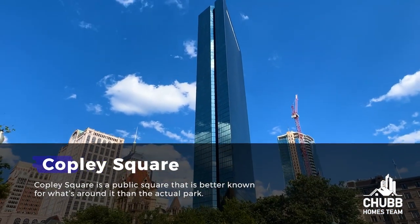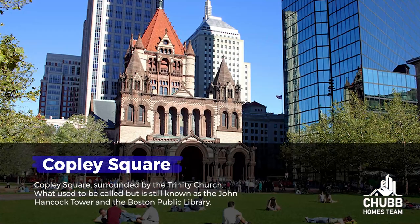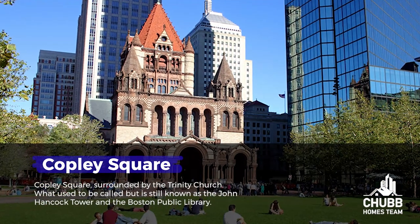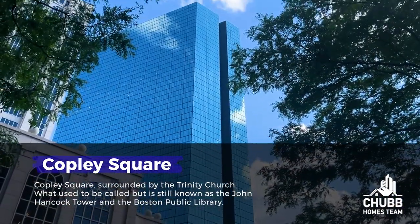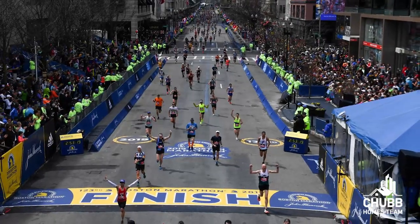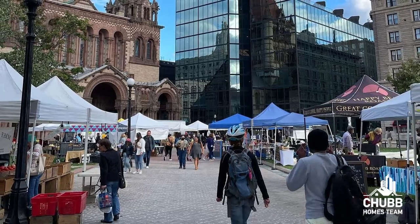Copley Square is a public square better known for what's around it than the actual park itself. Copley Square is surrounded by Trinity Church, the John Hancock Tower, and the Boston Public Library. It is also the finish line for the Boston Marathon and hosts First Night and Boston's largest farmer's market. The square is about to go through a remodel which will feature a large raised platform, a modern fountain, a new lawn, and a wide plaza.